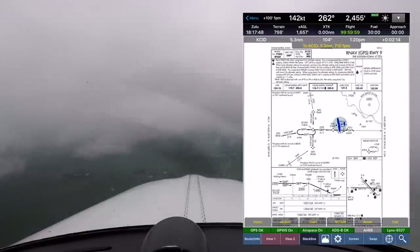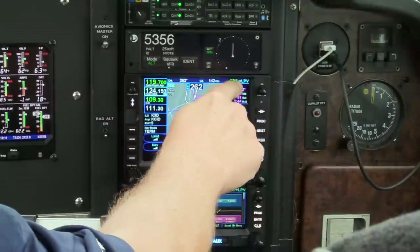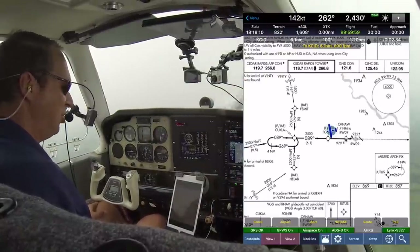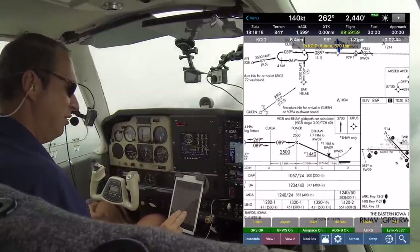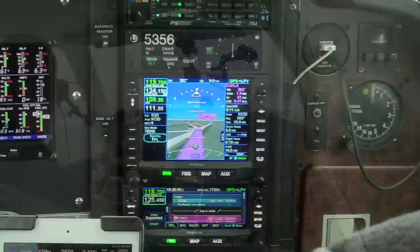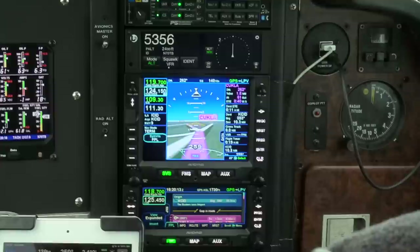Alright, approach briefing: this is the RNAV to runway 9 in Cedar Rapids. Approach has been set up in the GPS, we are GPS with LPV armed. We'll fly direct to Kukla, do the course reversal there with a teardrop entry, then intercept the final approach course which is 089 — which we still need to set. Minimum for this one is also 1,057. Missed approach: climb straight ahead to U2S and hold.